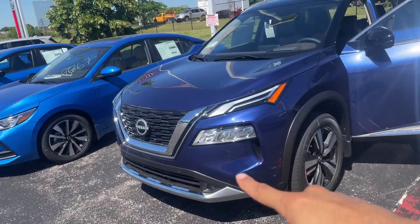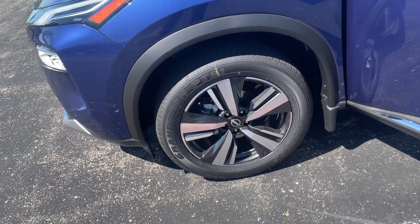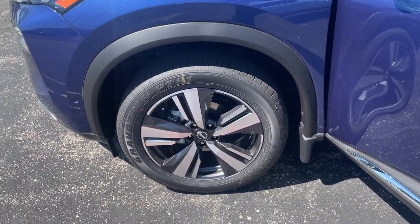You've got those nice headlights with LEDs in both the fog lights and headlights, and you've got the alloy wheels — 20-inch alloys — which is really nice and stylish.